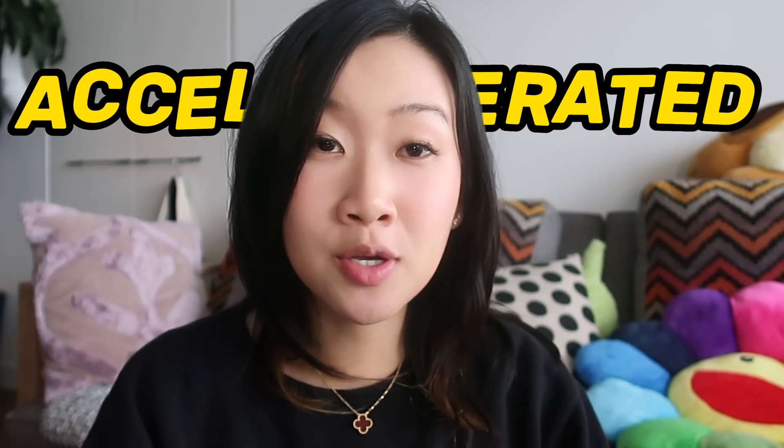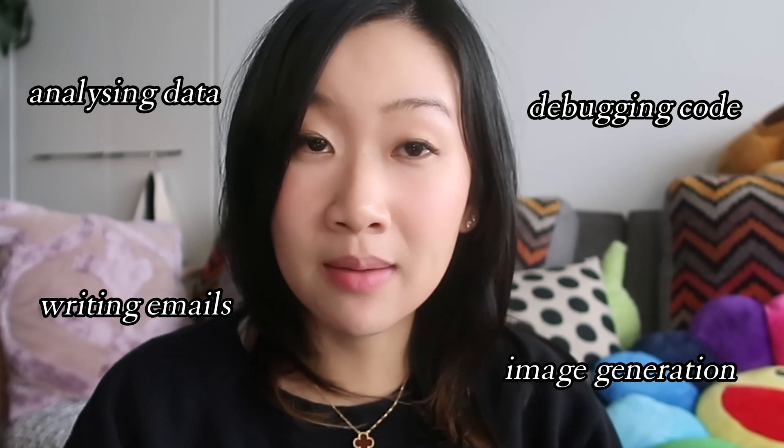AI has also accelerated so many things that we do, from analyzing data, writing emails, and debugging code to even image generation.